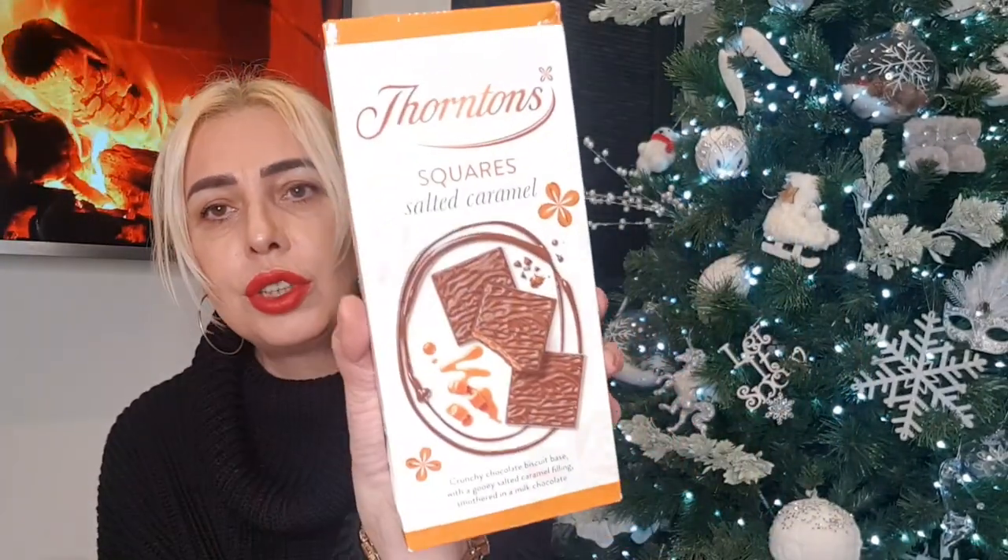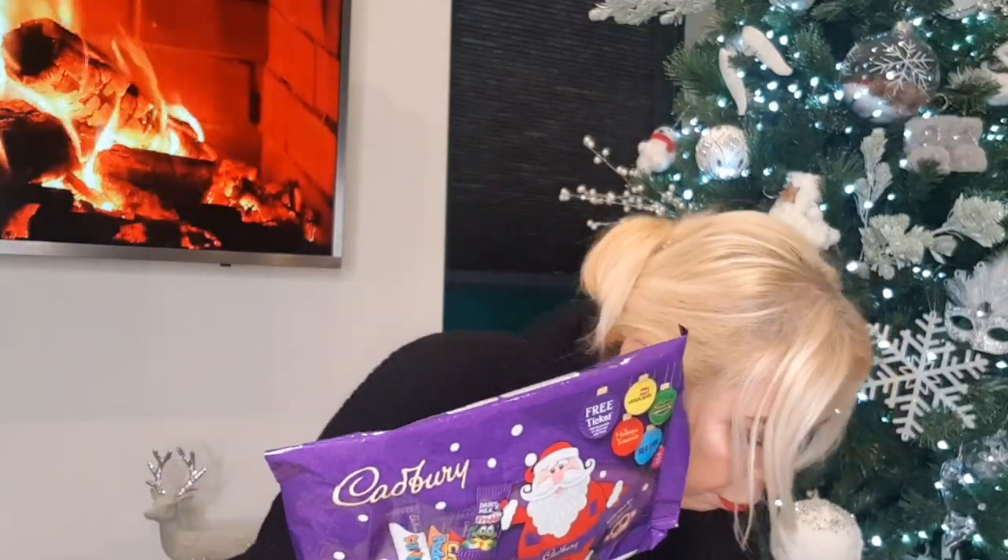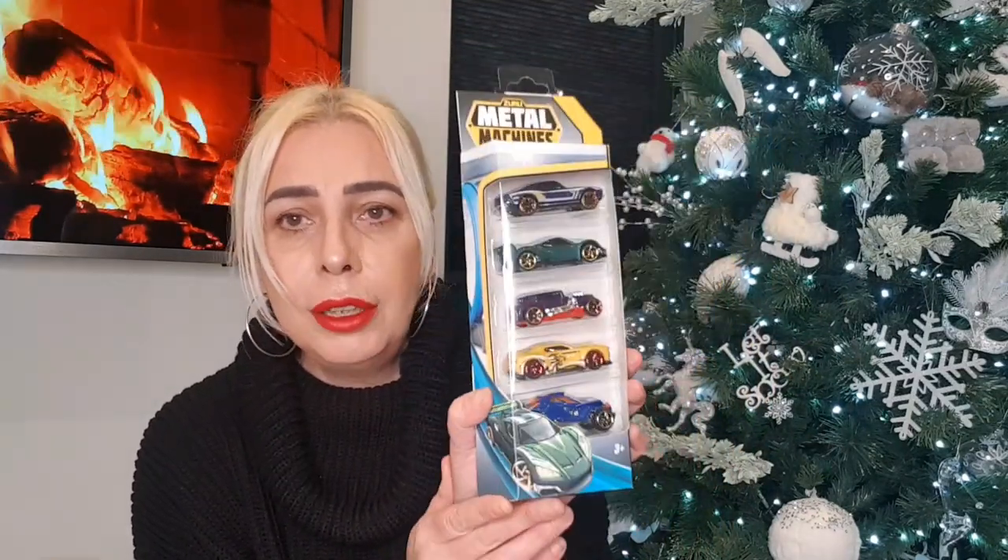Some Thornton's salted caramel squares, and a couple of selection boxes — I think those were 89 pence — for the kids in their Christmas Eve boxes. The kids aren't big chocolate lovers, so it's just a little token really. They actually prefer proper food! Also picked up some Thornton's milk chocolate caramel crunch for Christmas munching, and a pack of little cars for Roman — he loves them.